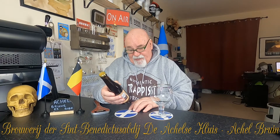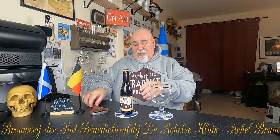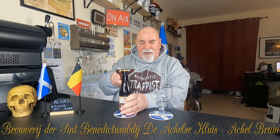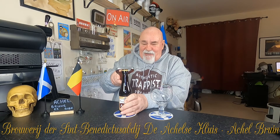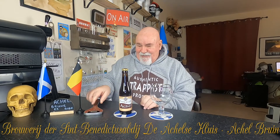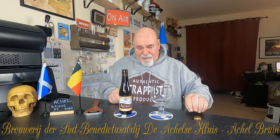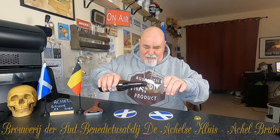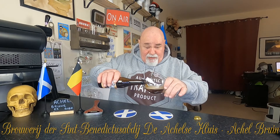Best before 12/10/2022. I did read that these will keep for about two years — they can deteriorate — but this is well within its date. Just a plain metal cap. Let's see what pours. Brown, I would think. This is a bottle-conditioned beer.